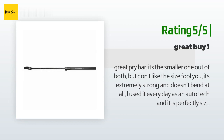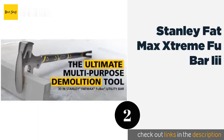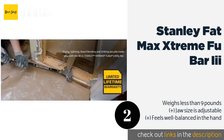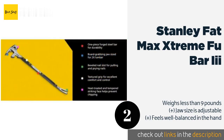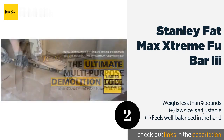The second product is the Stanley FatMax Extreme Foobar 3. Demolition jobs typically require tools that combine toughness with power, and the Stanley FatMax Extreme Foobar 3 makes working on stone and wooden structures a little easier on the arms. It incorporates a textured grip for dependable control.